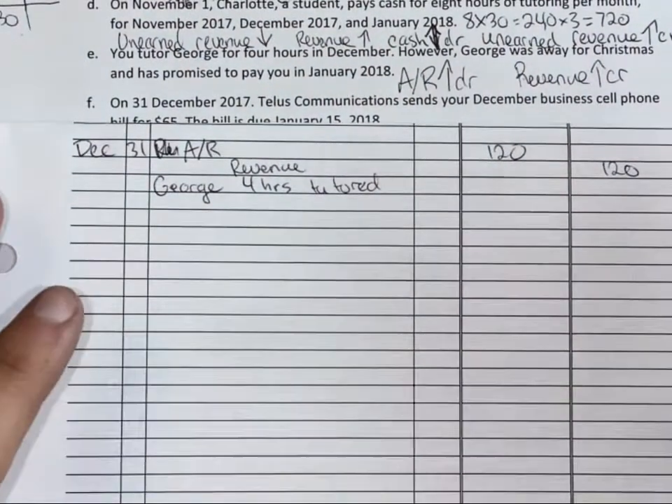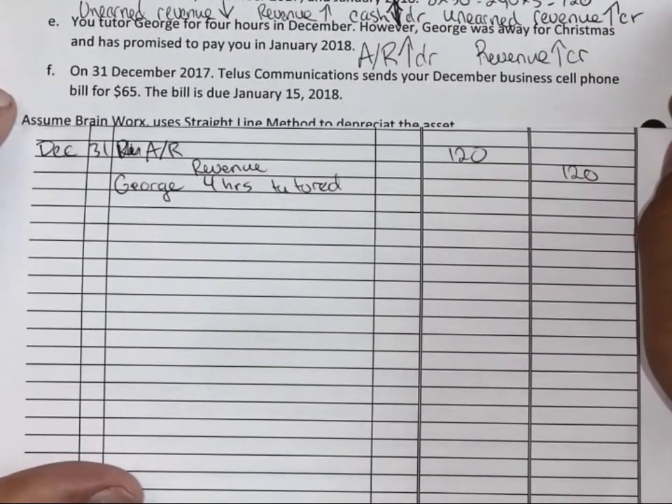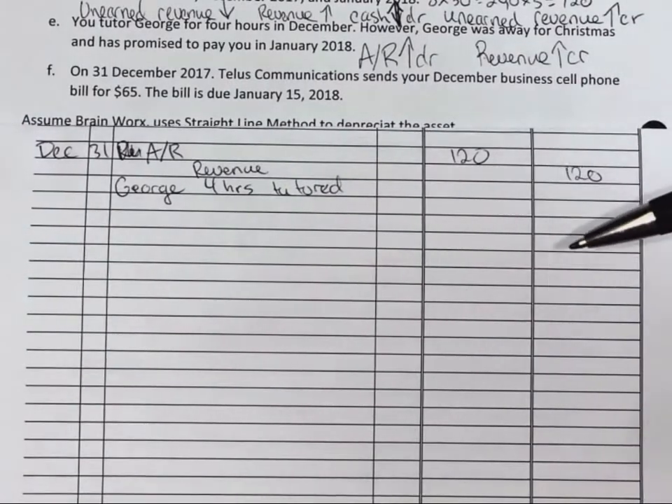It's $120 because $30 an hour for four hours. On December 31st, 2017, Telus Communications sends your business cell phone bill for $65. The bill is due January 15th. So what do we do?